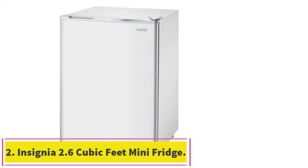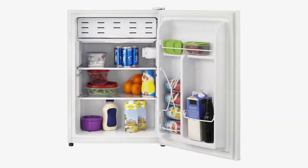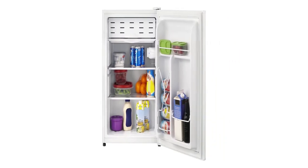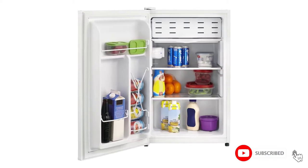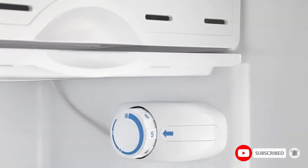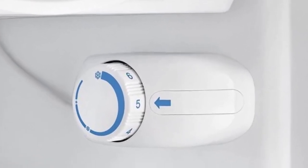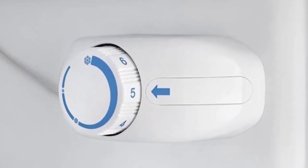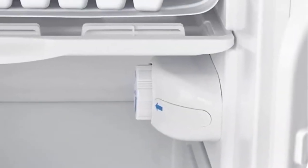Number two: the Insignia 2.6 cubic feet mini fridge. The mini fridge by Insignia is ideal for dorm rooms, home bars, or any area where you have limited space. It offers most of the convenience of a regular fridge but is just the right size for storing snacks and drinks. The mini fridge features a flat back that lays flush against the wall to fit in the tightest spaces.